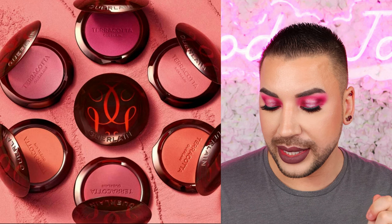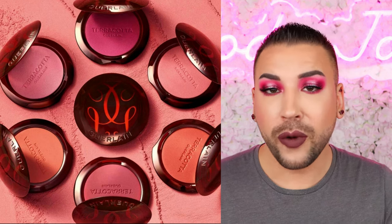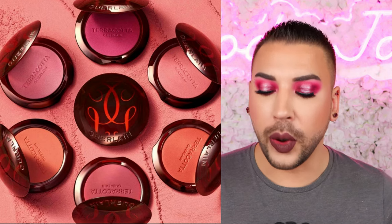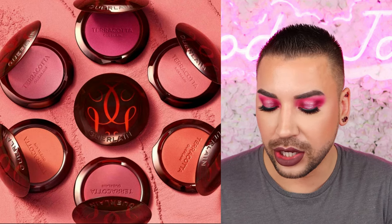Next up we have a drop from Guerlain — the brand that's hella expensive and dropping products like crazy in 2024. I'll live vicariously through those of you who can afford them. This is a new Terracotta Blush, available now in Europe, formulated with 90% ingredients of natural origin. It reveals cheekbones with a delicate color evoking freshness after an escapade in the great outdoors. It has a light, airy, long-wearing formula and is marked as coming soon to other countries.